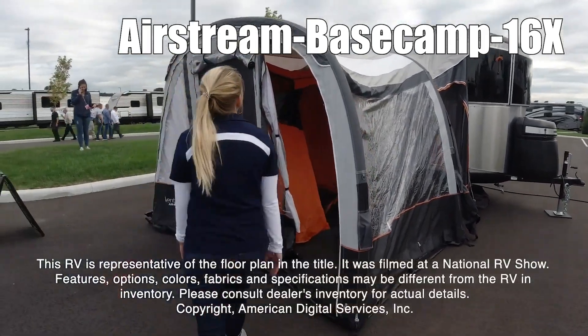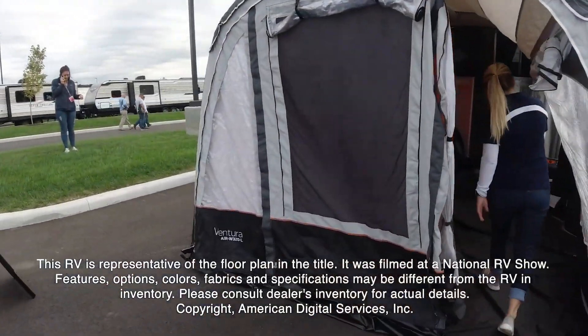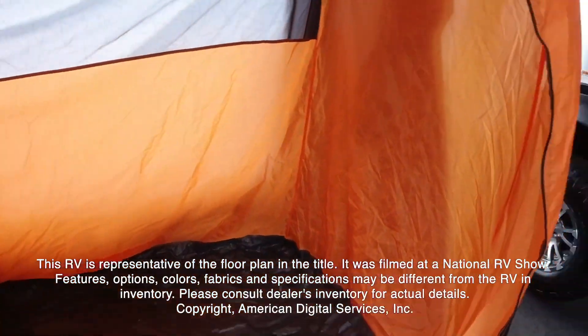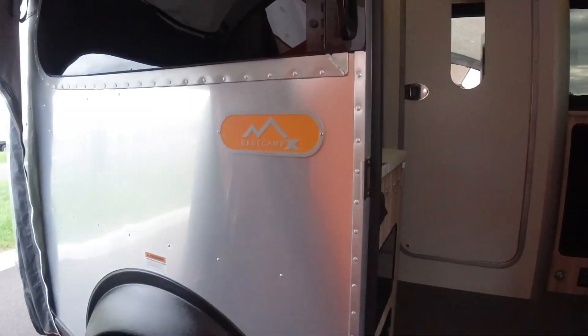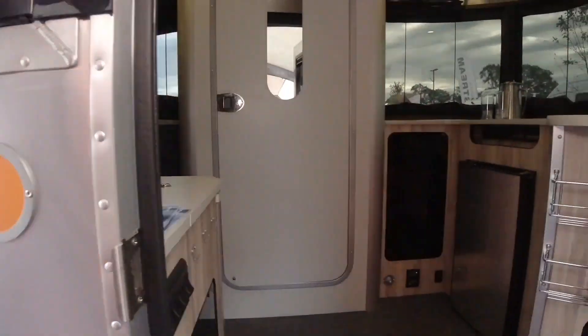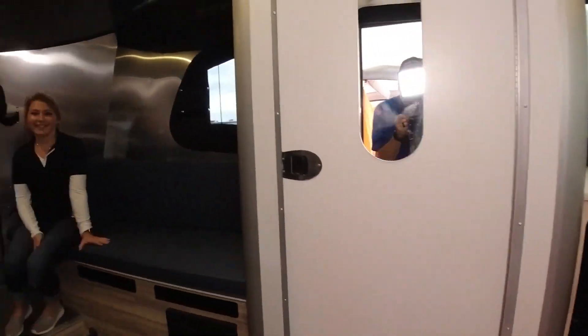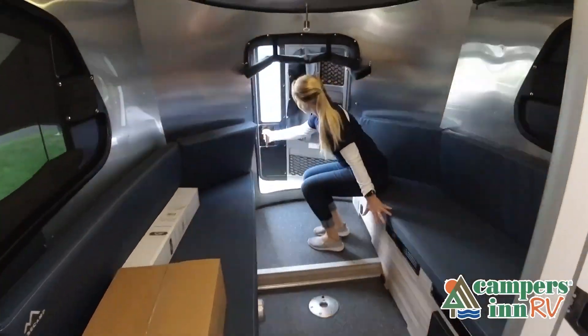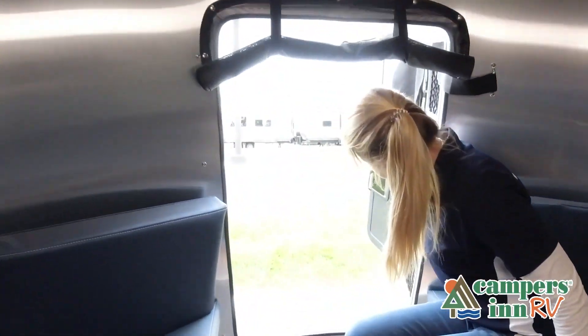This RV is representative of the floor plan made by this manufacturer. It was shot at a national RV show. The features, options, colors, fabrics, and specifications may be different from the RV. This walkthrough video is designed to quickly show you the basic layout and features of this RV. If you're viewing it on our website, you'll find all the specifications right below this screen.